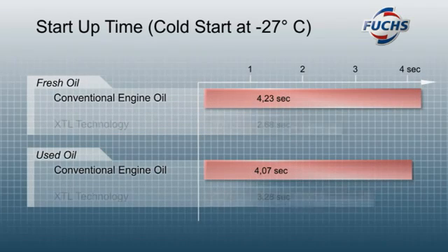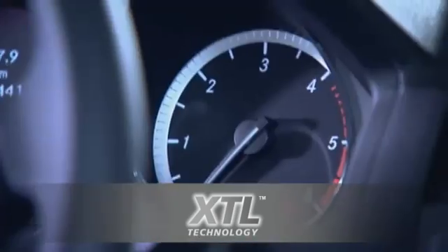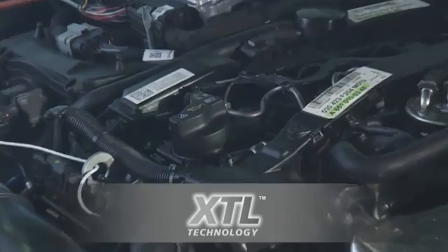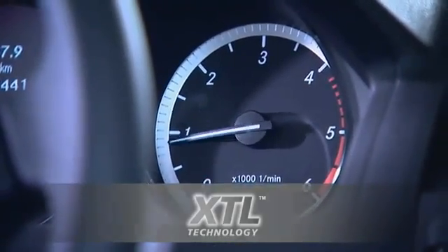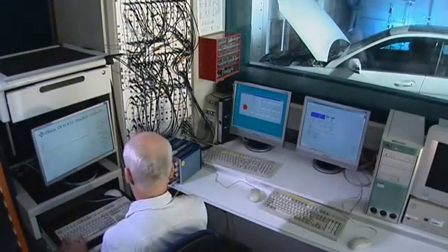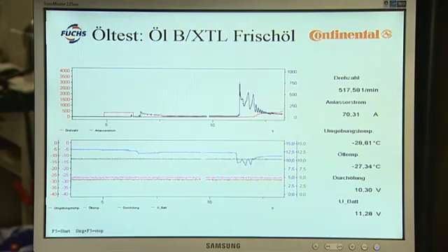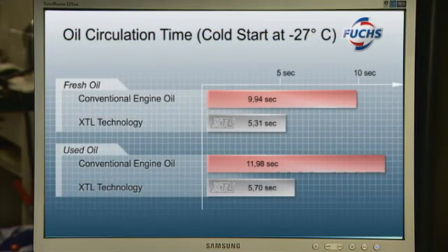Start-up times were significantly shorter. Even in extreme conditions, the engine started more quickly and more easily. Because XTL engine oils circulate more rapidly, the engine is subjected to less start-up wear — and not only in the case of fresh oil, but over the entire oil change interval.